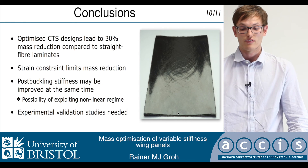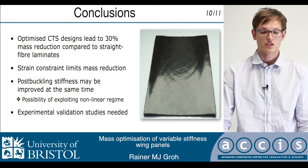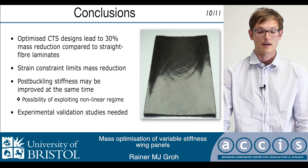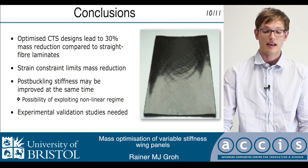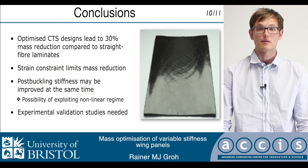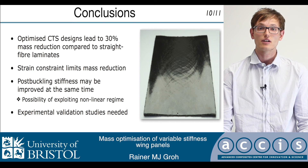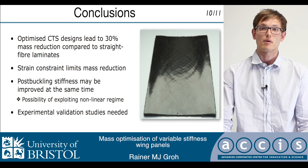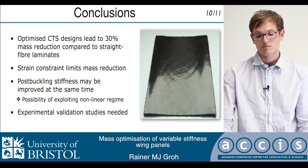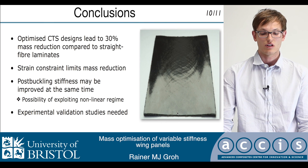To conclude, I've given a short overview of my work on the mass optimization of variable stiffness panels, specifically applied to the aerospace domain. I've shown that mass savings of up to 30% can be achieved, but this is heavily dependent on the strain constraint limits imposed in the optimization. Furthermore, the post-buckling stiffness can be increased at the same time, and this opens up new possibilities for exploiting the nonlinear regimes, and maybe even getting rid of the buckling requirements so that we can exploit the nonlinear post-buckling regime.